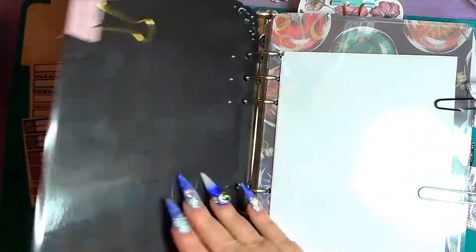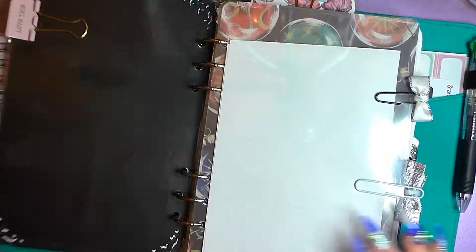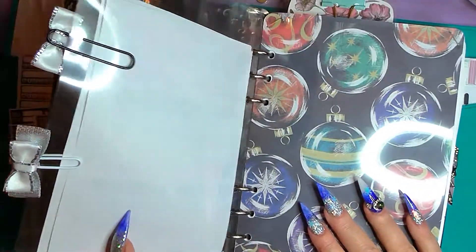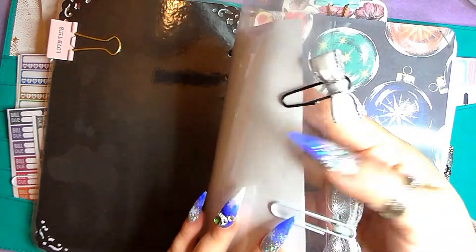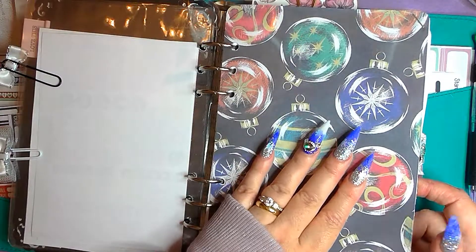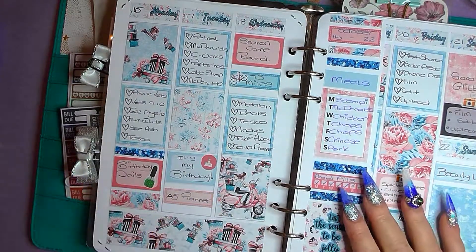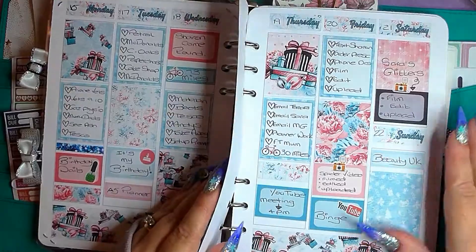I just stuck a bit of black cardstock just to give it a bit of strength and then I did the nice edges and then I laminated it. This little pocket here I made again and this is where I keep all of my kits. My mum actually made these bows which I thought was pretty nice of her. This is a piece of cardstock which I laminated - I have got one that you just stick on - and then I put this on the backside of where I started to plan. These are printables from Etsy.